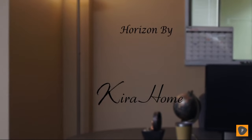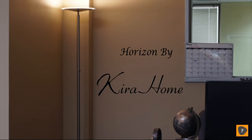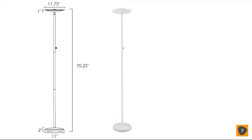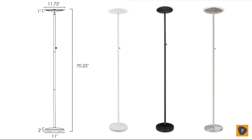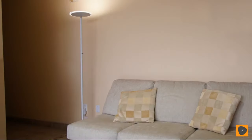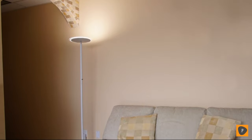Kira Holmes' Horizon Torshire Floor Lamp is a stylish, modern light that will enhance your space and provide you with exceptional task and mood lighting. Horizon is a tall, slender floor lamp offered in three different finishes. Measuring 70 inches in height and 11 inches in diameter, this floor lamp was designed to fit in small spaces and provide overhead lighting.